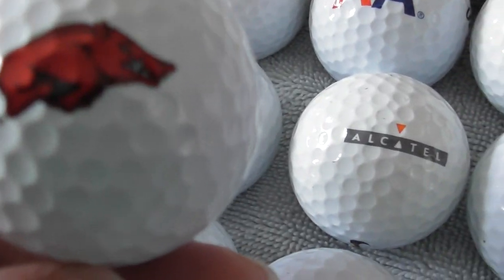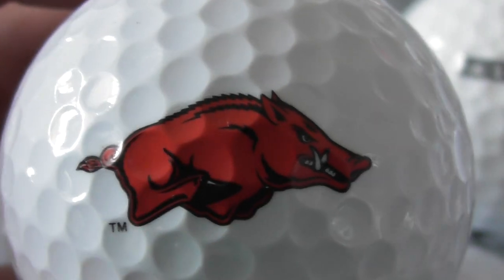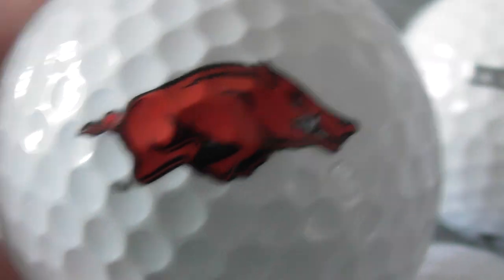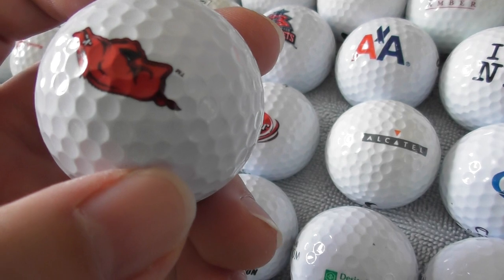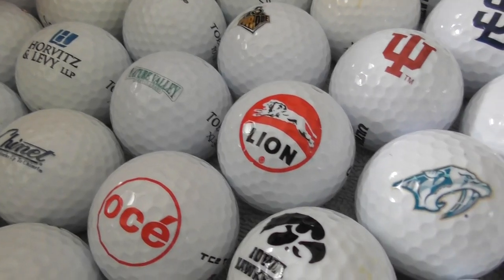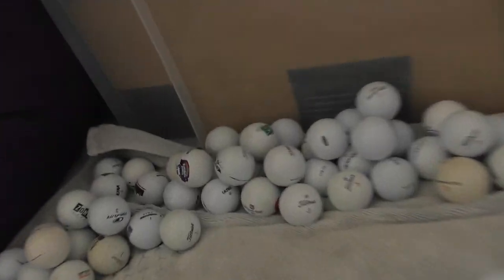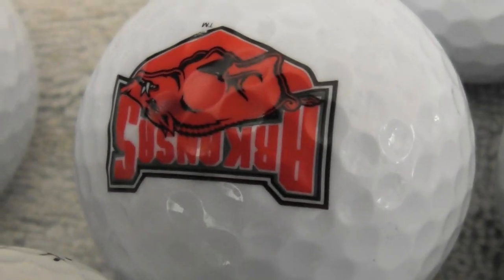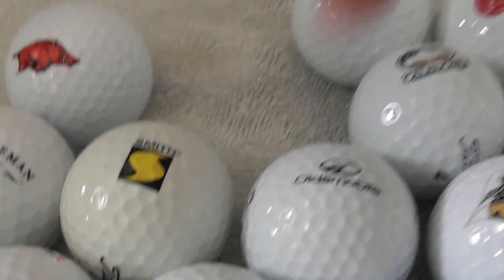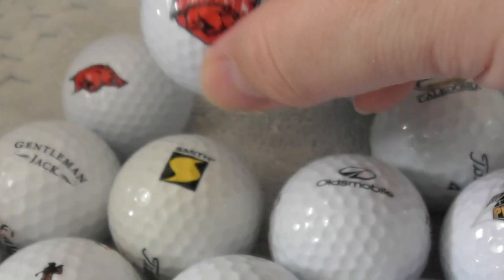Oh, that's that again — I've seen that on another ball today. It's like a hog, a red hog. What sports team is that? Oh, I've got it upside down. Arkansas — so that's a second one similar to that Arkansas Razorbacks ball.